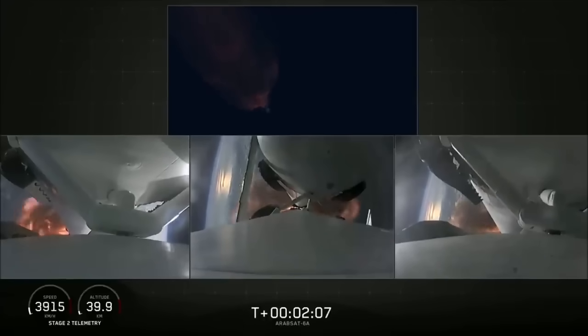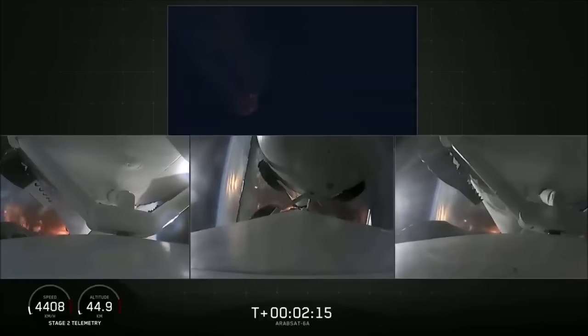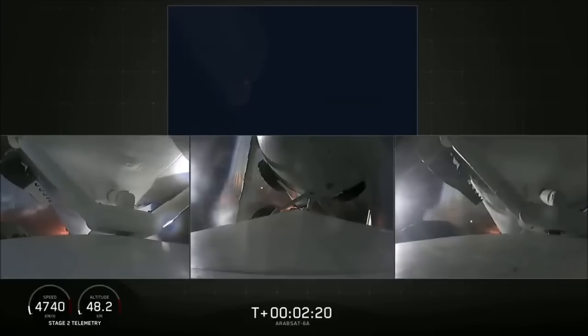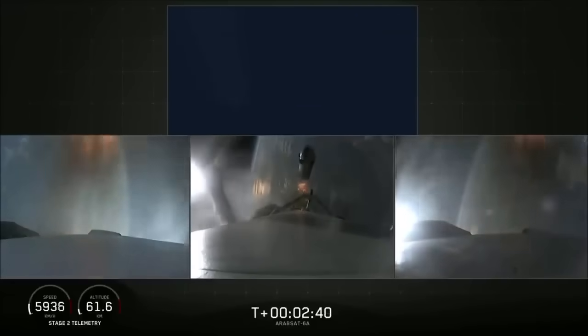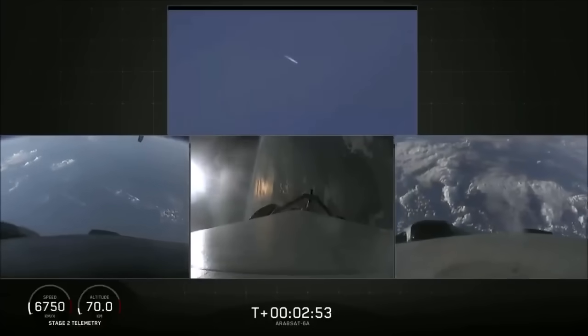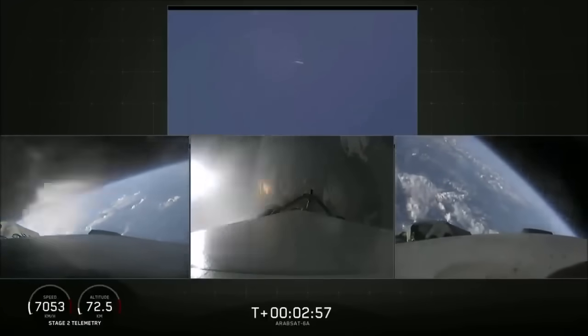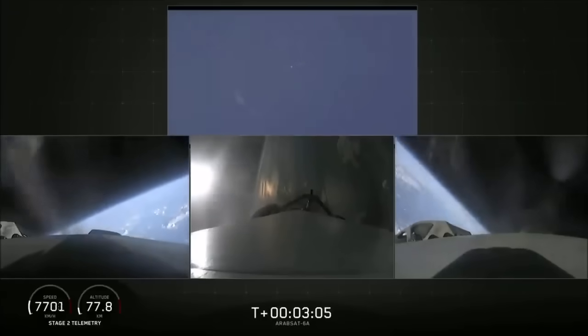Second load limiting shutdown. Back engine chill. Getting a flip to begin returning back to Cape Canaveral. Side boosters have begun the boost-back burn. The center core has throttled back up to power.